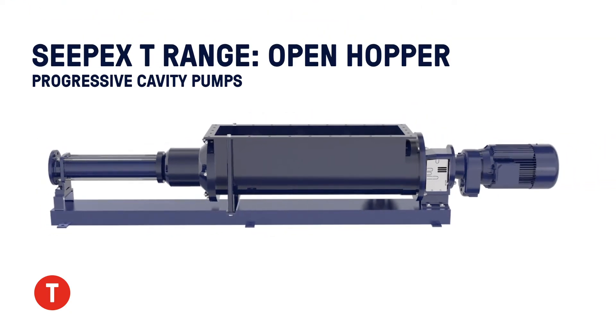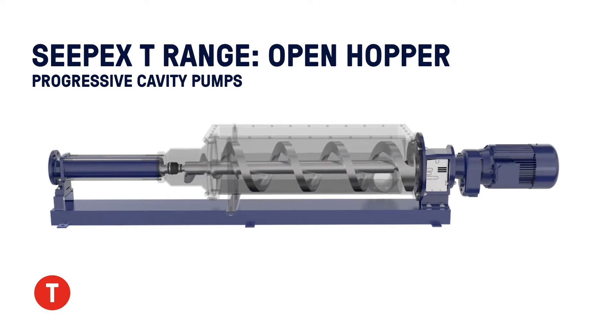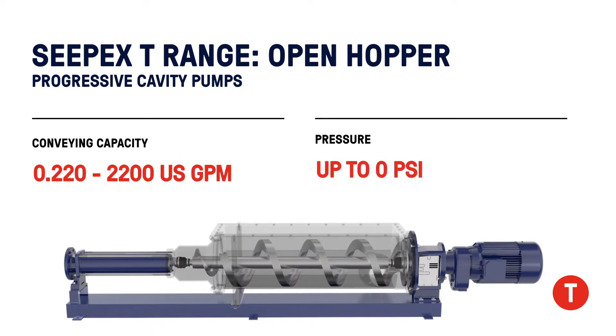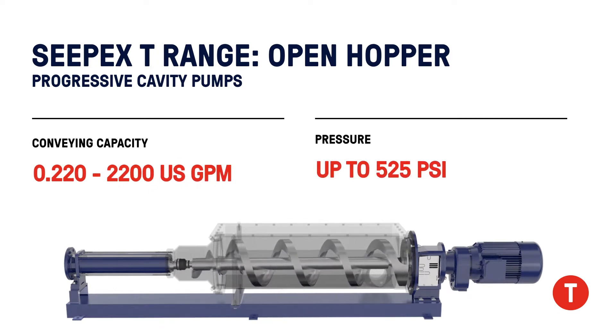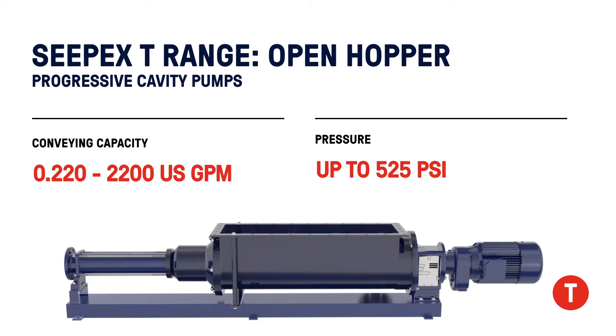What's shown here is our typical BT pump, which is the standard baseline for this product — the simple open throat. It's really a pump with a hopper and a conveyor screw. They're used for high viscosity materials and products that don't want to flow or don't flow very well.